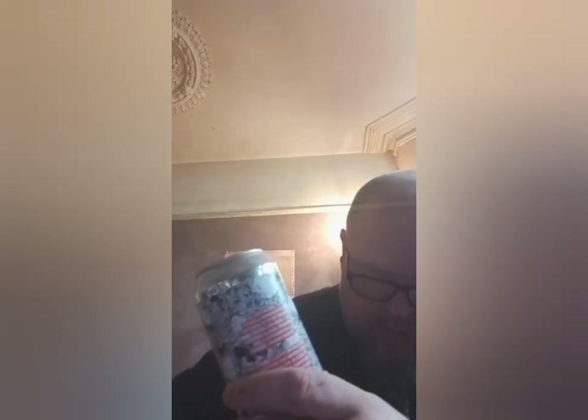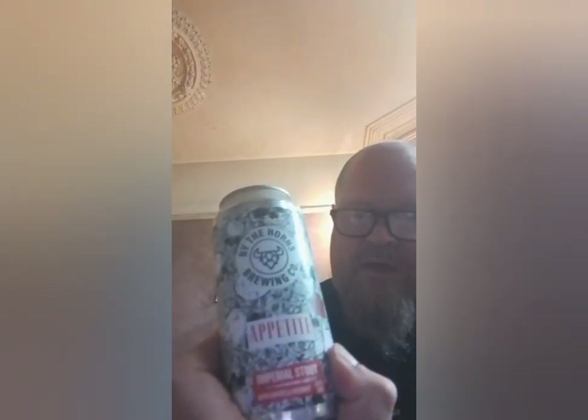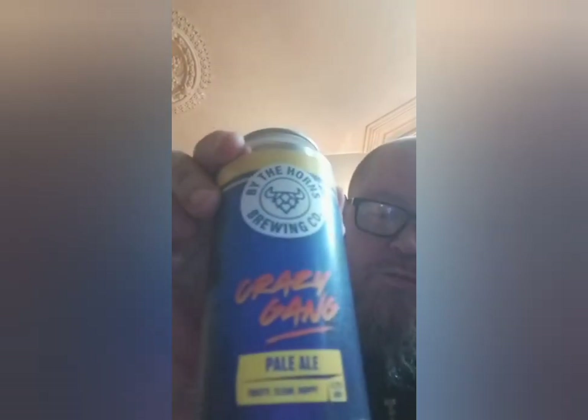This is another Imperial Stout called Appetite - so that's Appetite for Destruction which is an Imperial Stout straight up, and this is Appetite, so this is like Appetite for Destruction. This is a coffee and coconut Imperial Stout at 8.8%. I'm assuming it's the same recipe and they've just added coconut. This is Crazy Gang Pale Ale at 4.2%.